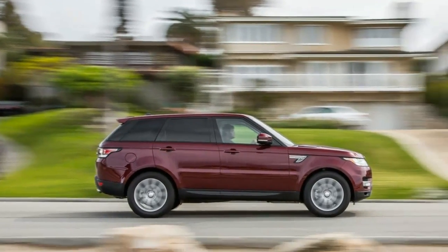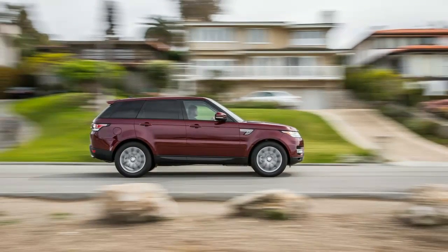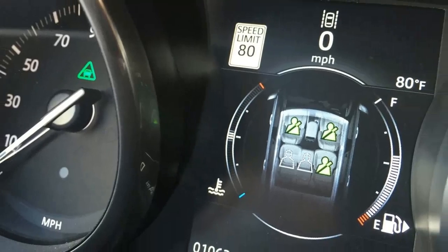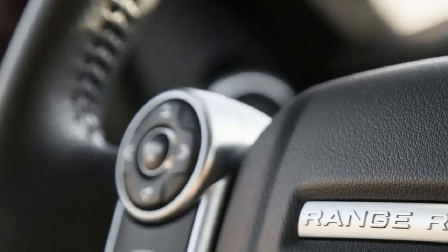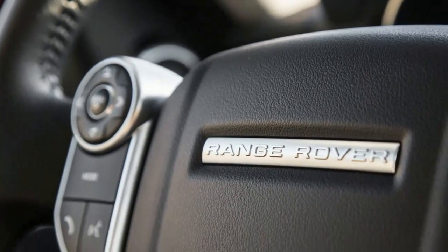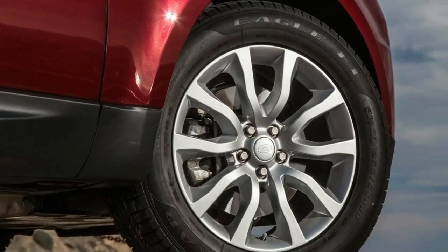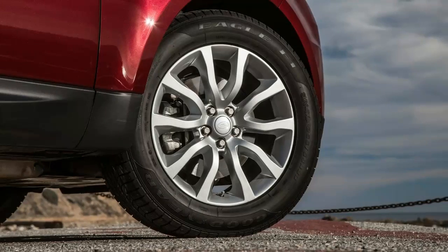A quick call to the hotline and a tow truck was on its way. Arrival time? 90 minutes. I realize free is a really good deal, but an hour and a half is a long time to wait. Luckily I was home, so waiting 90 minutes wasn't going to be an issue — but if I was on the side of the road, I probably would be upset.